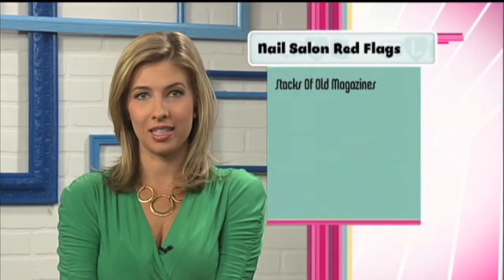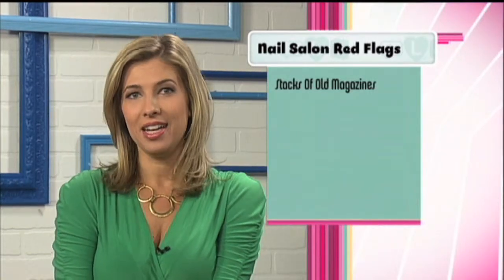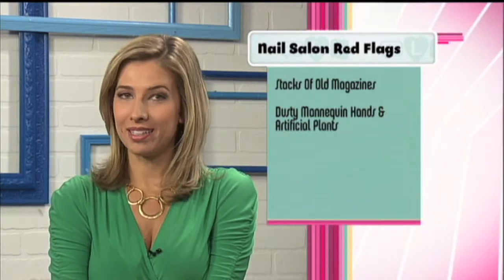Starting with stacks of raggedy old magazines — this is an obvious sign that not much cleaning is happening. And dusty mannequin hands and artificial plants: we know they're dated, but they also attract dust mites.